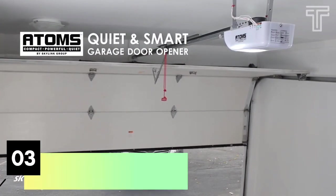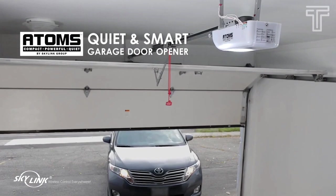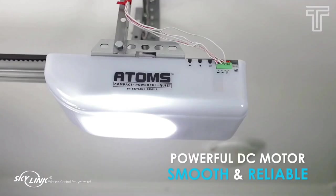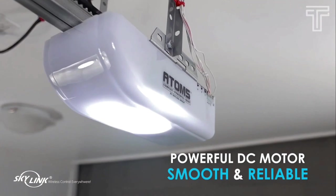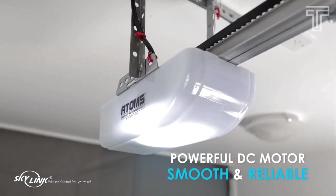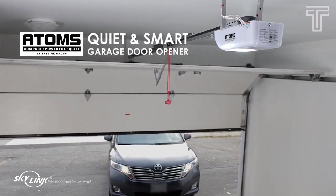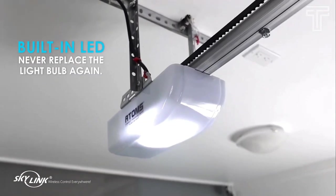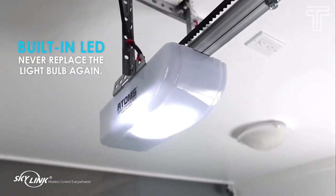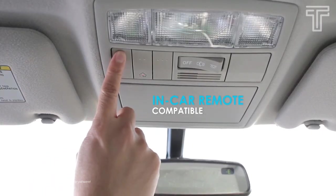Number three: Skylink Atom. It is a compact and powerful device that can be installed on your garage door easily. The Skylink Atom features a DC motor that provides quiet and smooth operation. The device can lift garage doors up to seven feet high and eight feet wide. It also features a built-in LED light that provides ample lighting for your garage and is compatible with in-car garage door remotes.